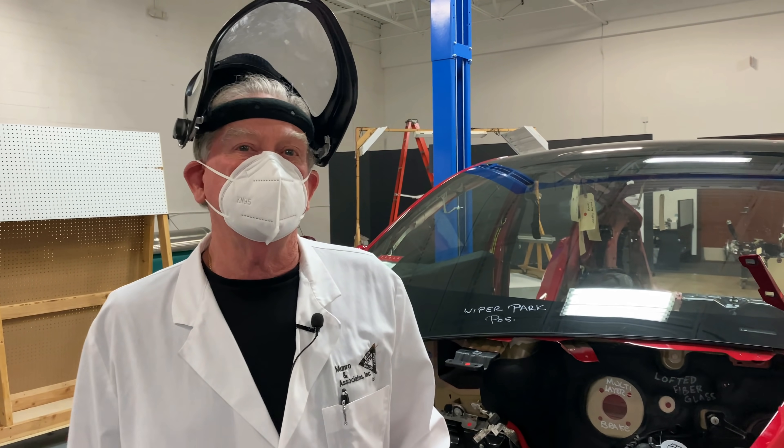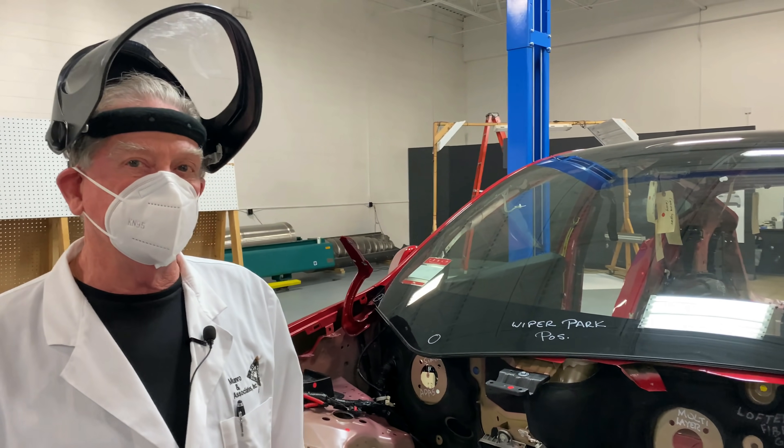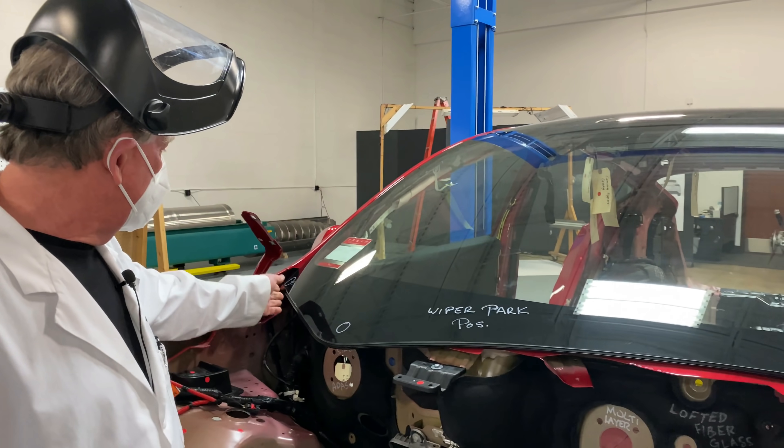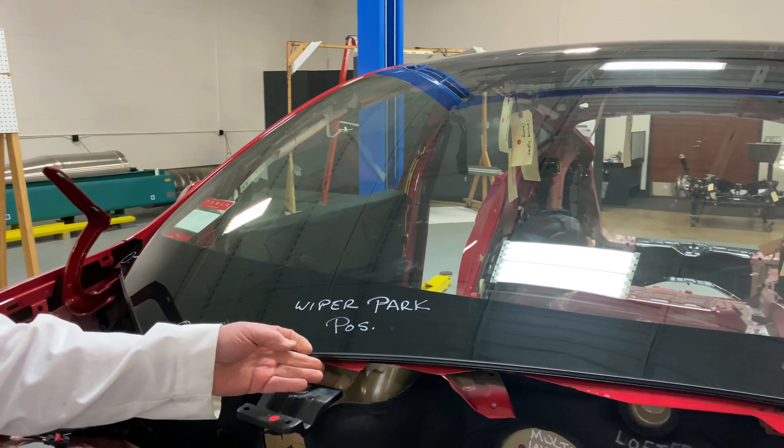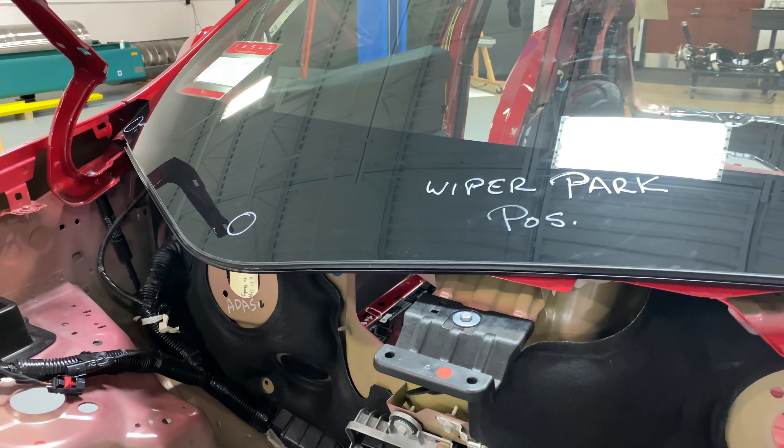We're back again, boys and girls, and today is your lucky day. Today is glass day. I know that must make you excited, but there are a lot of folks here that have been asking about this unique shape to the front of the glass here on the Tesla Model Y.